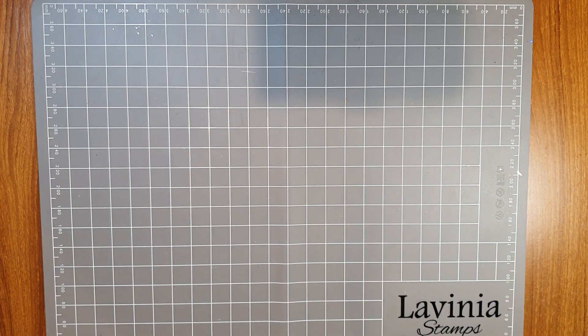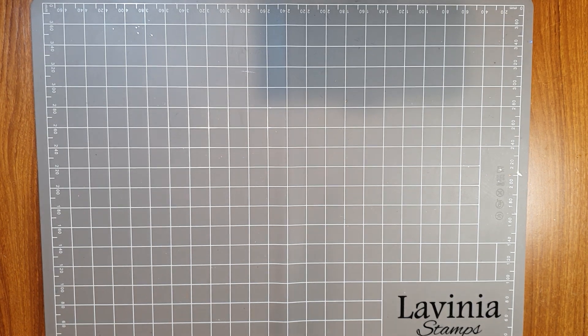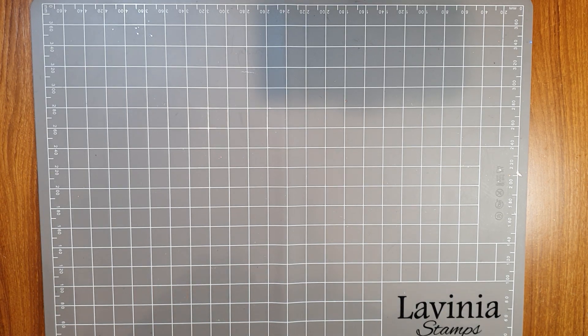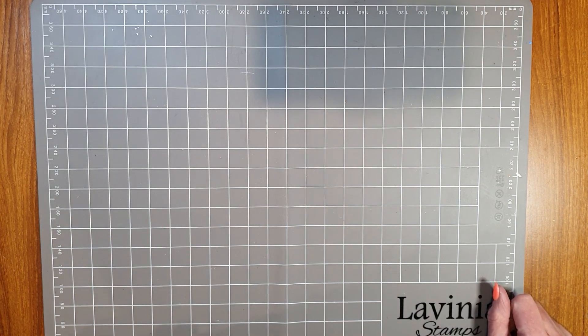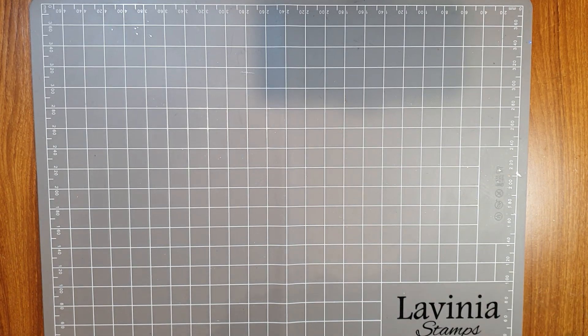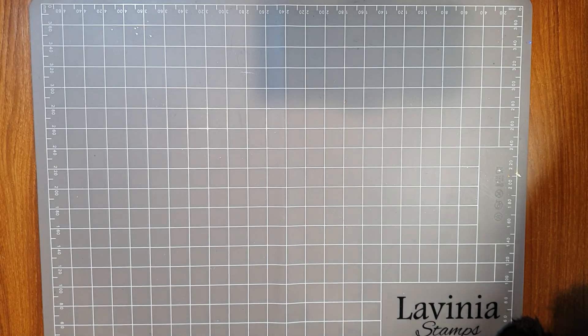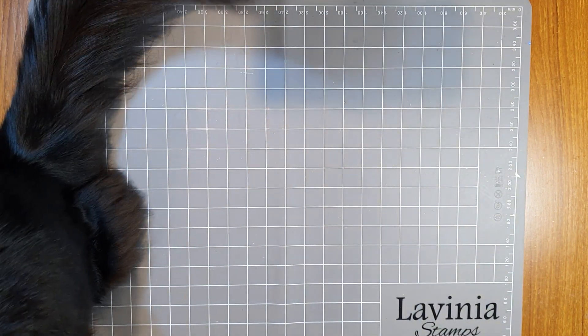Hello everyone, welcome to Paper Flourish! Very exciting craft video. My name is Julie, and we're about to get a visit from Murphy as well. Are you coming up? He wants to be part of this exciting video. Come on Murphy! All right, come and check this out Murphy, I've got some really exciting news.